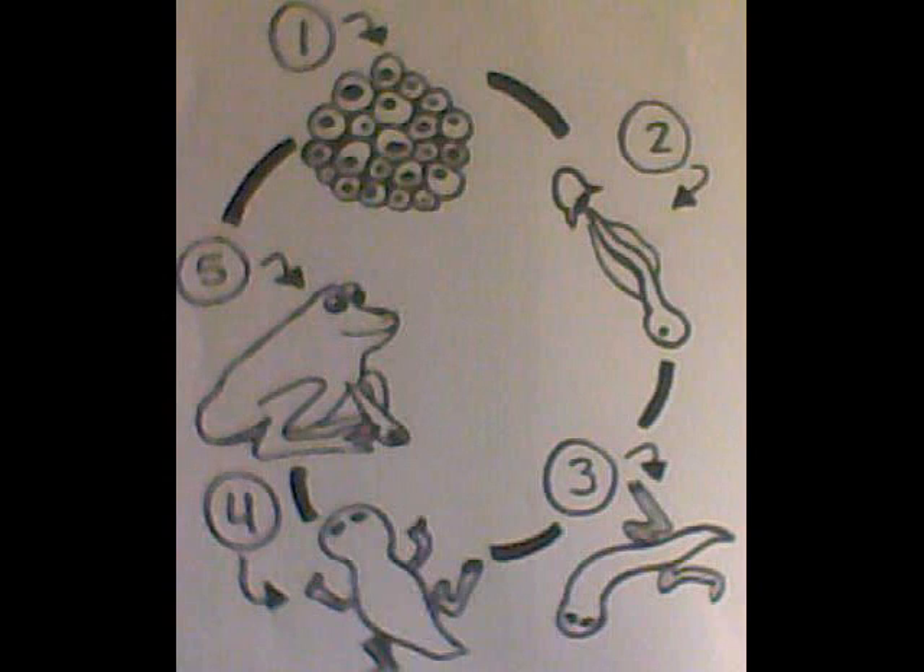Let's review. Now we've learned the life cycle of a frog. Let's go back to our KWL chart and chart what we've learned. Thank you.